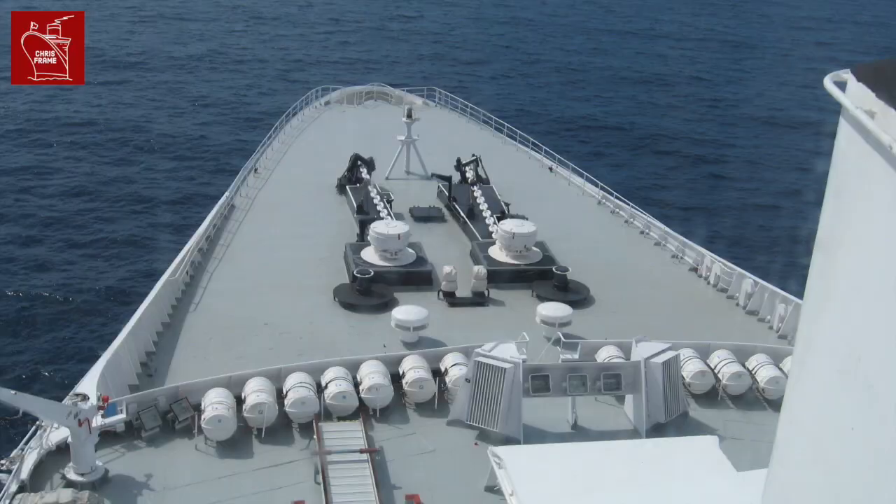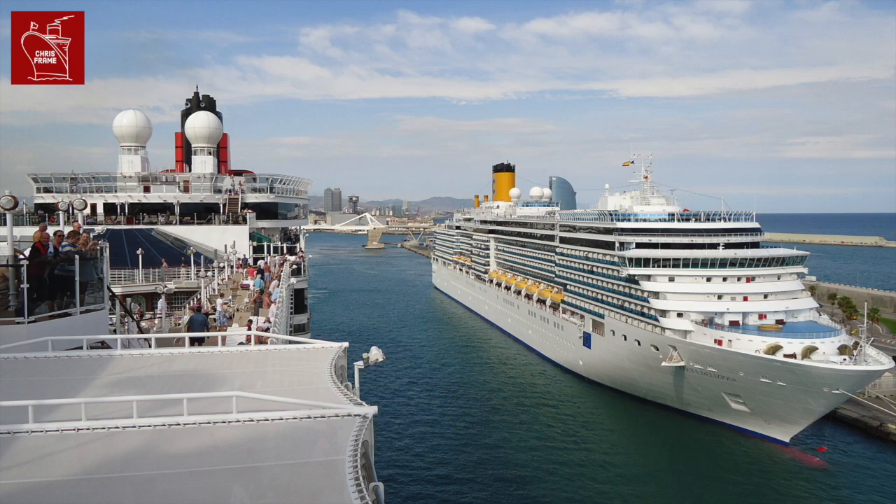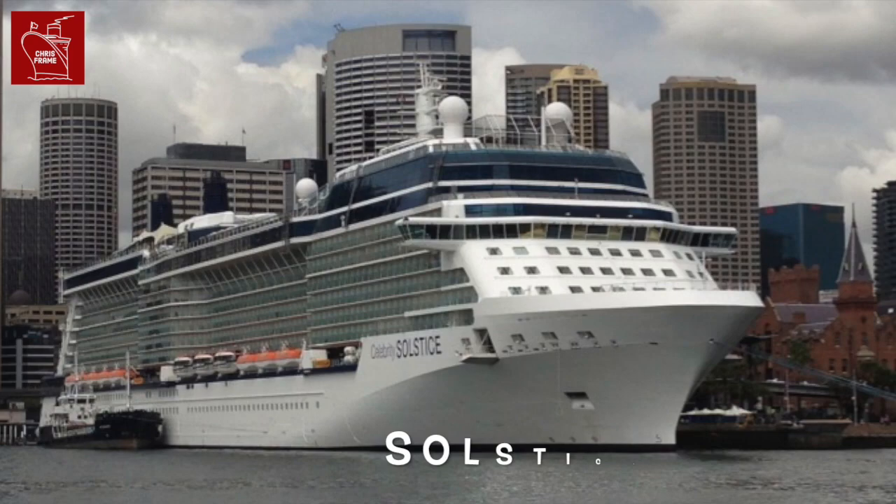Number two: the bridge is where the captain and the officers drive the ship. Ocean liners usually have their bridge set up high, often on the top deck, protecting it from the rough weather often encountered. This also gives a better view during storms. Cruise ships are built for calmer weather and generally have their bridge a bit lower down, and often have lounges and cabins above the bridge.